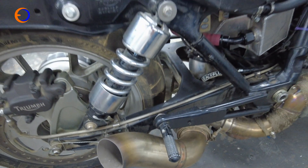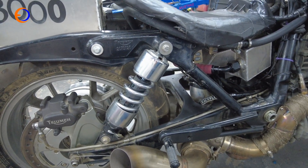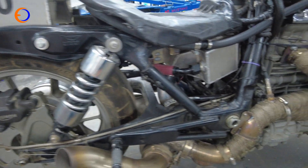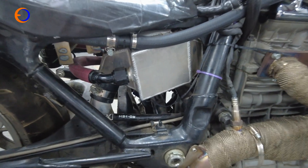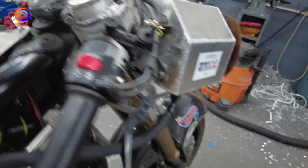We lowered the whole bike. That's a ZG 1400 rear wheel — the Concours 1400, big cruiser wheel. We also fitted a Gen 2 Hayabusa front end with the forks extended a little bit to get some trail back, and shortened the radiator to get it out of the wind.